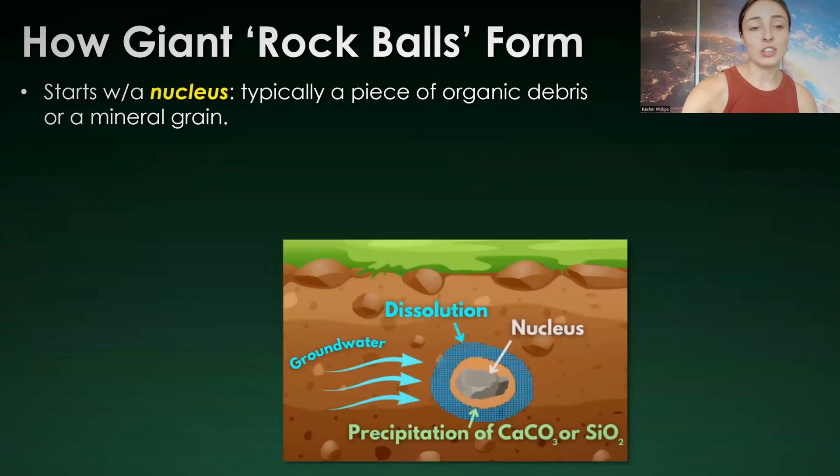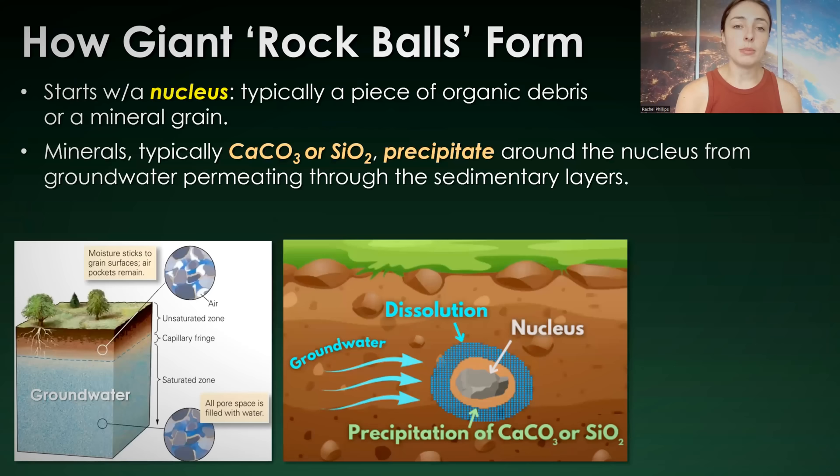Here's how it works. It starts with a nucleus, just like ooid formation — a piece of organic debris or a mineral grain. Precipitation begins around that nucleus. Minerals like calcium carbonate or silica — which is the chemical composition of quartz, chalcedony, agate-type minerals — will precipitate around the nucleus from groundwater that's permeating through those sedimentary layers. This leads to concentric layers around that nucleus grain over time, forming huge concretions. Precipitation just means solid minerals forming from fluids rich in their dissolved ions.